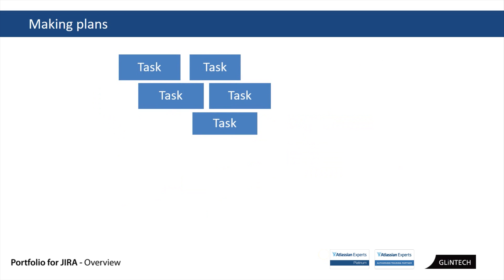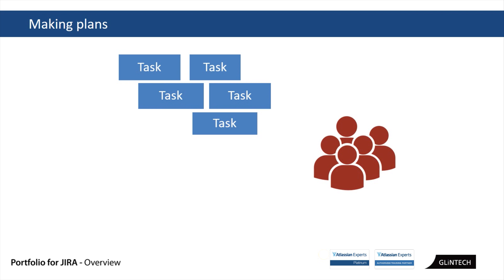You need three things to make a plan. First, you need something to plan for — some tasks. It could be a project in JIRA, a Kanban board, or anything else. It's essentially: what is the work that we have not done that we need to do? Second, you need some people to do that work — resources. And the third thing you need is time.